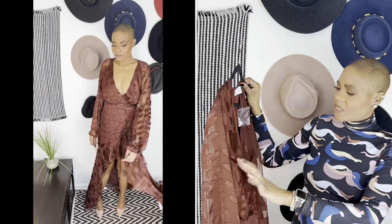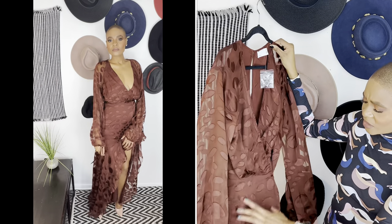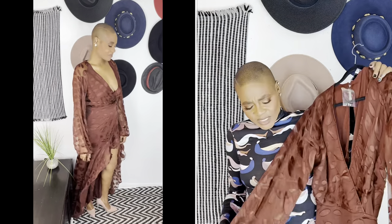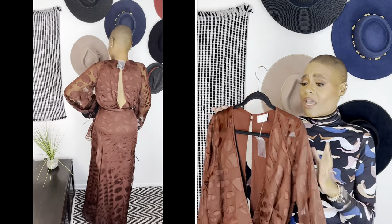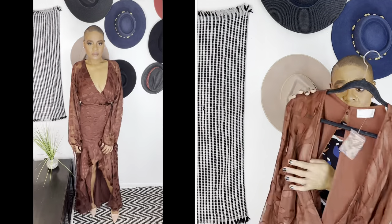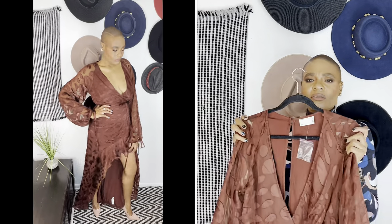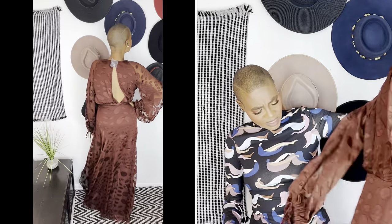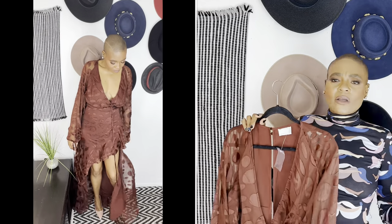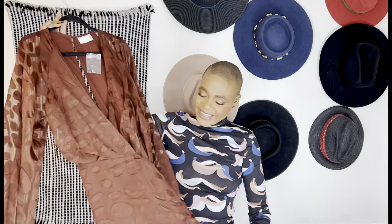Unfortunately, this didn't translate on my body the way it did on the model. It has an open back which I didn't know at the time of purchase, and it's just too open. If I sized down I'd have trouble in the waist, and the high-low hem is doing a lot. I don't think I'm keeping this — there's no way to wear a bra either. But needless to say, brown is a fun color — Black girls, brown girls, get you some brown!